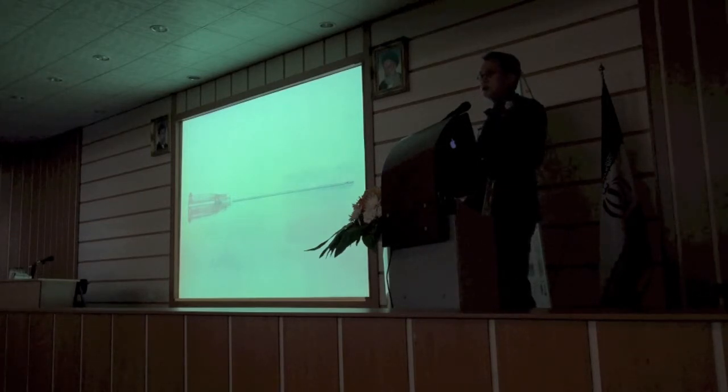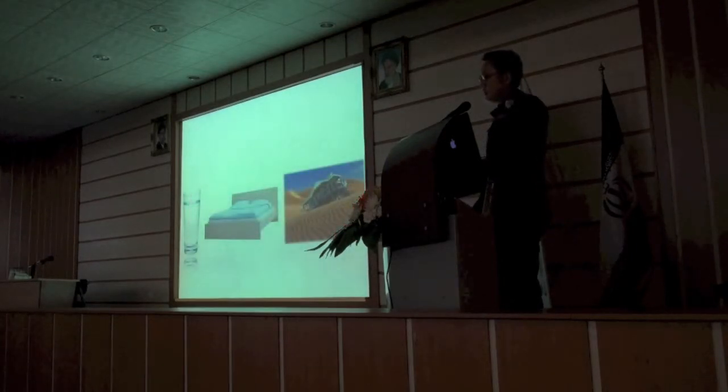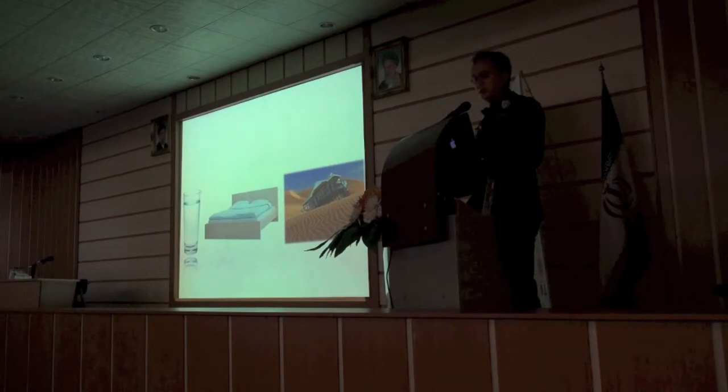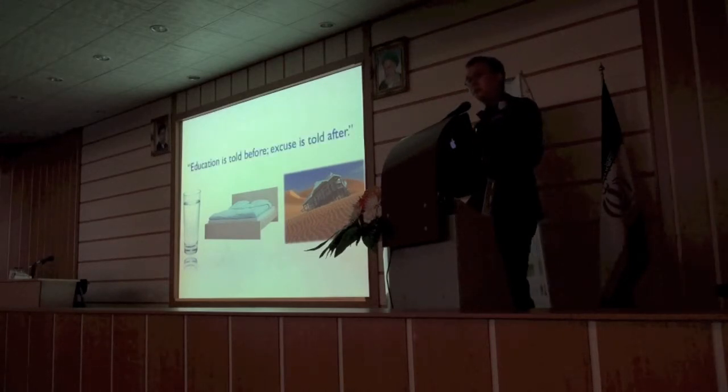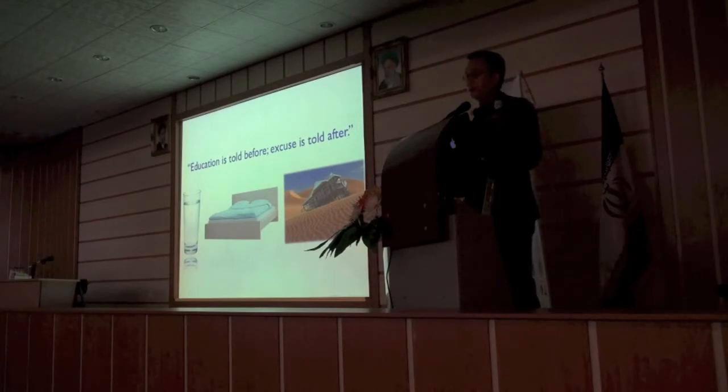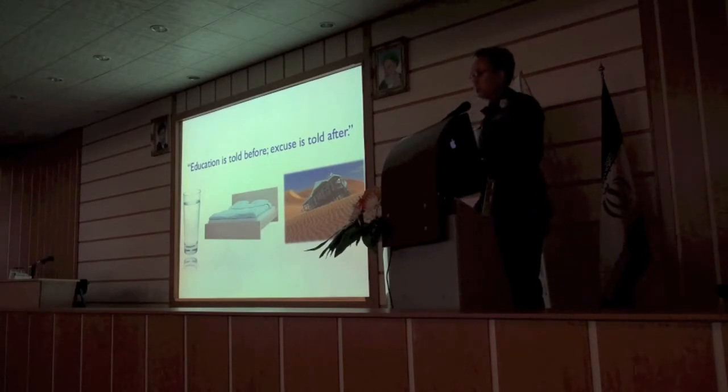Let's talk today about three different models of communicating. This is a way that I would like to make it easy for patients to understand this, and I think patient communication is everything. You have to tell the patient this beforehand, because if you don't, I always say the education is told before the procedure — and excuses come after, like 'I thought fat grafting was supposed to do this' or 'I thought fillers was supposed to do that.'